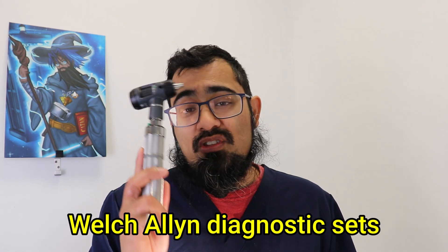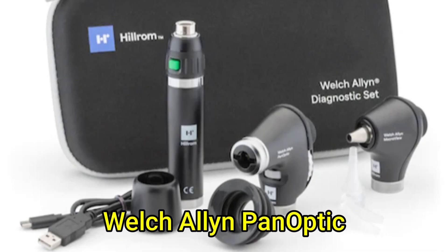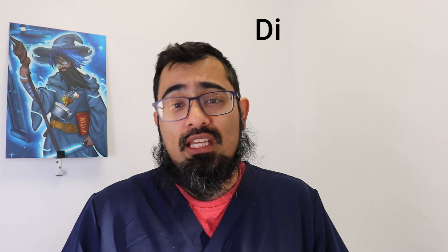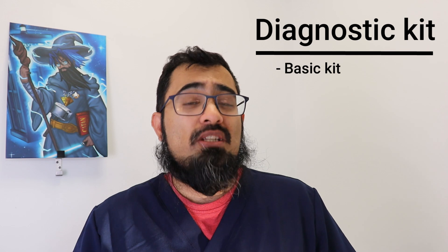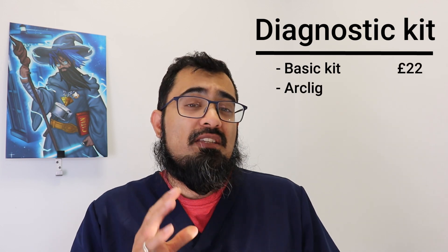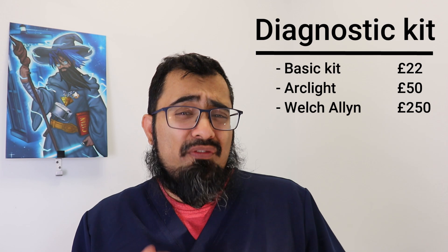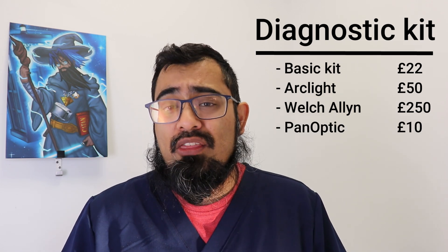For quality diagnostic sets, you can't go wrong with Welch Allyn — available as both otoscope and ophthalmoscope heads, either battery operated or station charged. For first class, the Panoptic is an option, though in my view that's only really ideal if you're an ophthalmologist or specialist. A standard Welch Allyn kit is about £250, while the Panoptic can go up to £1,000.